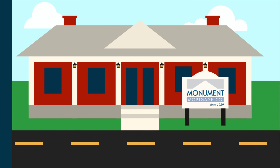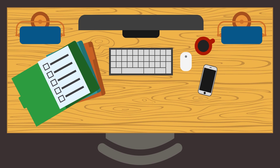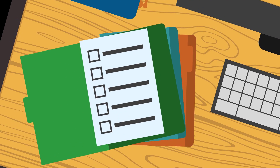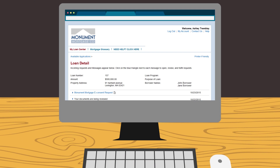Your loan processor will provide you with a list of required documentation. It is important to review this list carefully and mail or upload the information as soon as possible. Creating a Monument Web Center account will expedite this process. Information on how to create your account will be provided to you shortly.